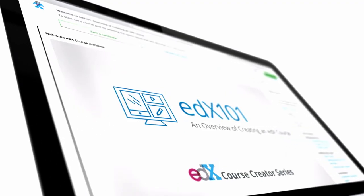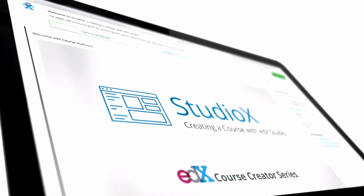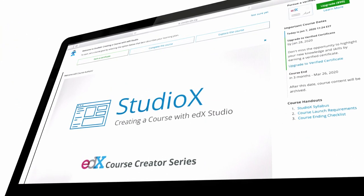Two additional courses we recommend are edX 101 and Studio X. Both of these courses will further develop your understanding of exactly what it takes to create a course.